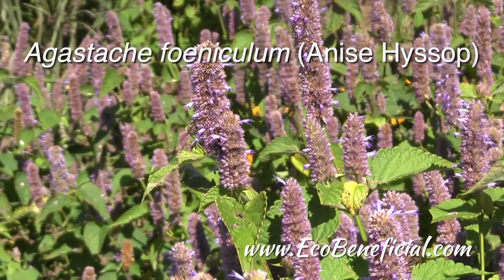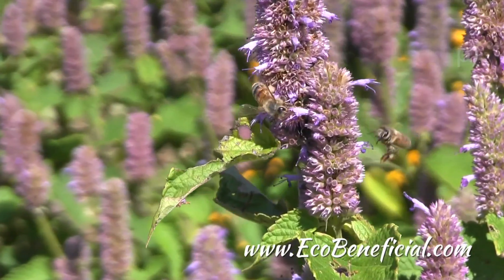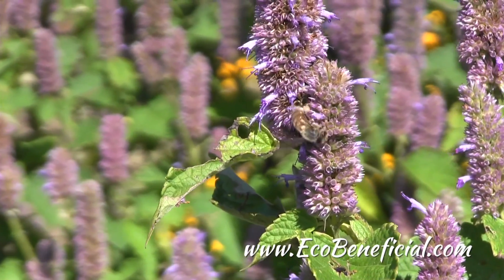This is Kim Ironman from EcoBeneficial here with Annie White, PhD student at the University of Vermont doing research on the attractiveness to pollinators of native species versus cultivars. And here we are in front of Annis hyssop, it's Agastache foeniculum, a straight species plant, and there's a lot going on here in terms of pollinator activity.